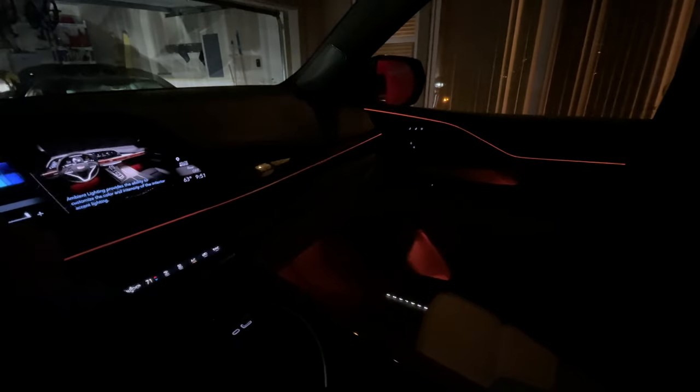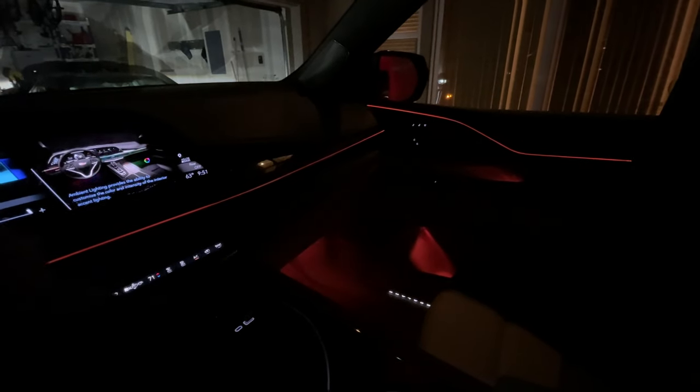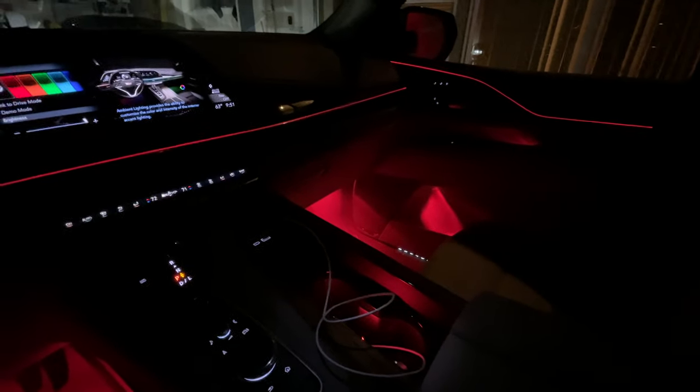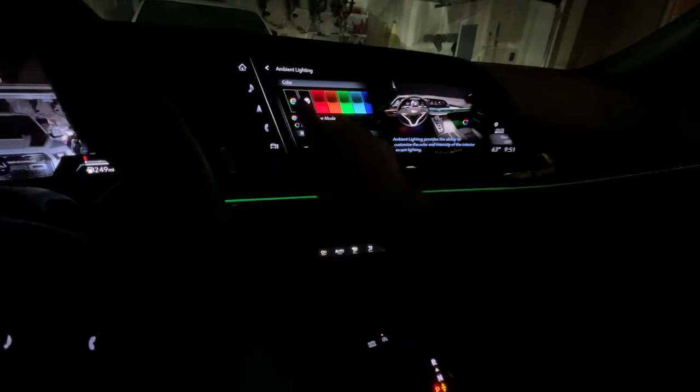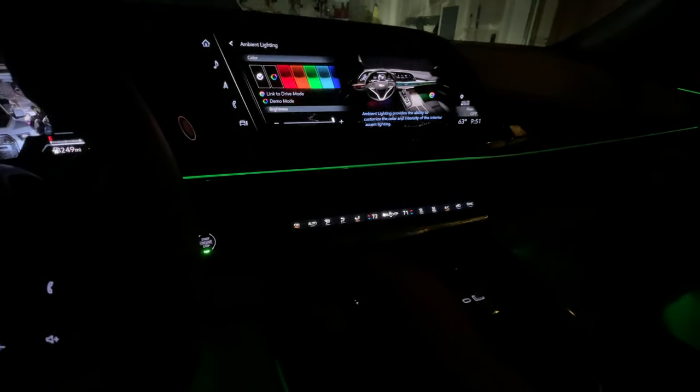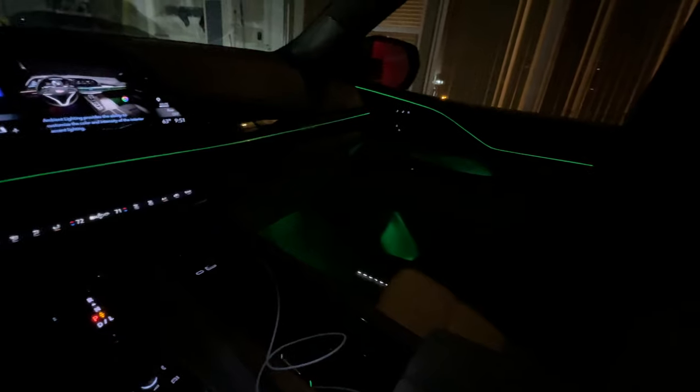At night the interior of this car looks phenomenal and futuristic. It has ambient RGB lights that are fully customizable to whatever color you choose. You can have the color adapt to the vehicle's drive mode, cycle automatically, or set a fixed color — it's all personal preference.